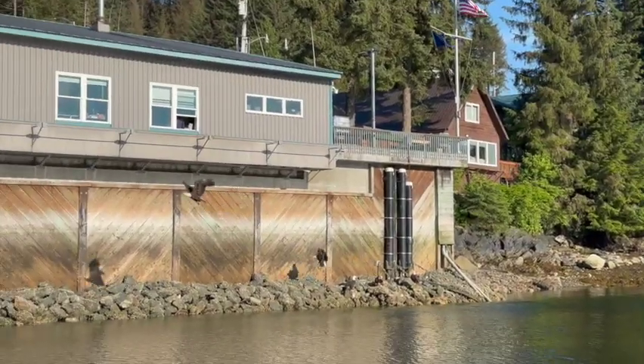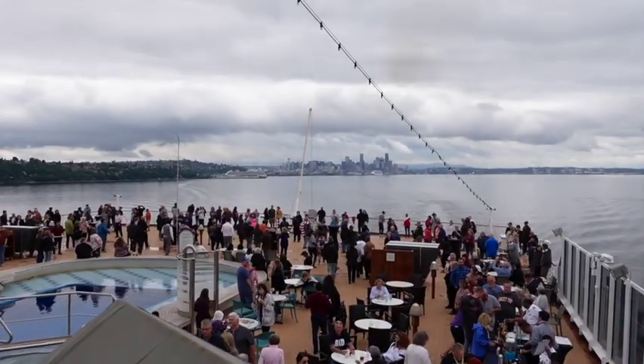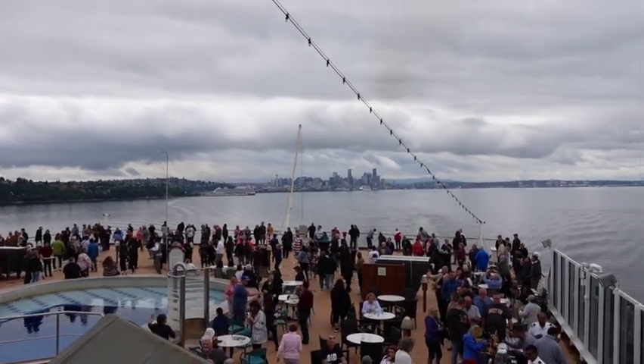We're Mark and Judy, and we're empty nesters who love to travel. Whether by land or by sea, we're always up for a new adventure and we want to share it with you.